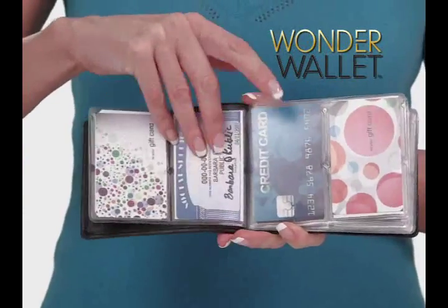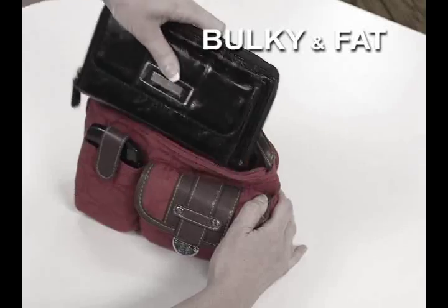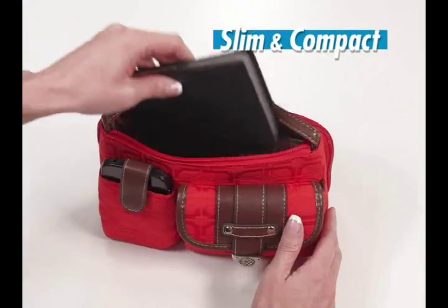Introducing Wonder Wallet, the first woman's wallet that's twice as thin as other wallets but holds twice as much. Go from bulky and fat to slim and compact.